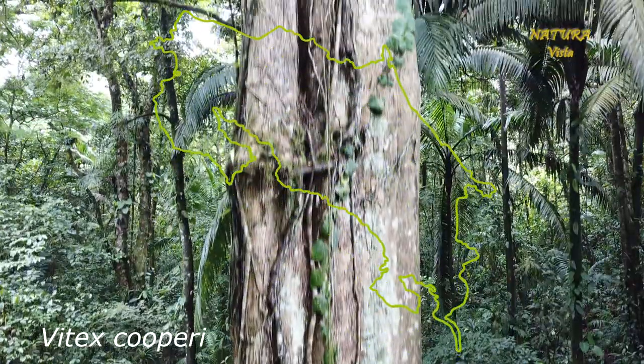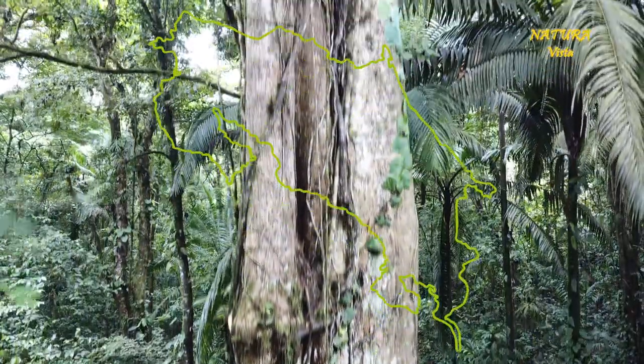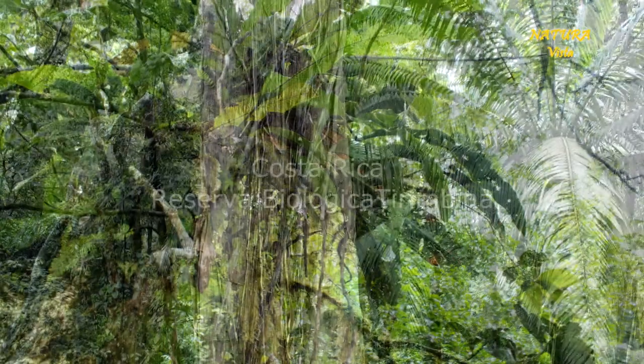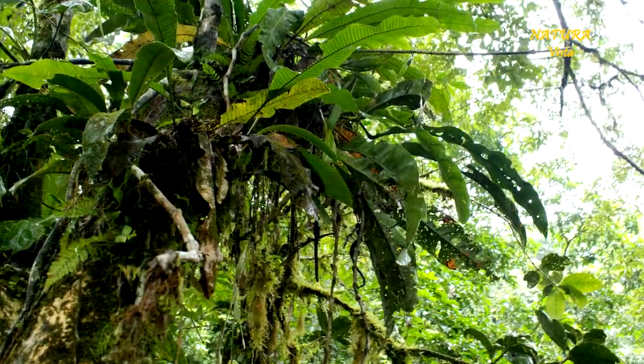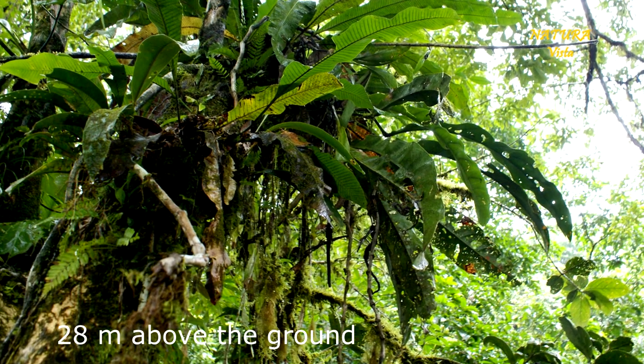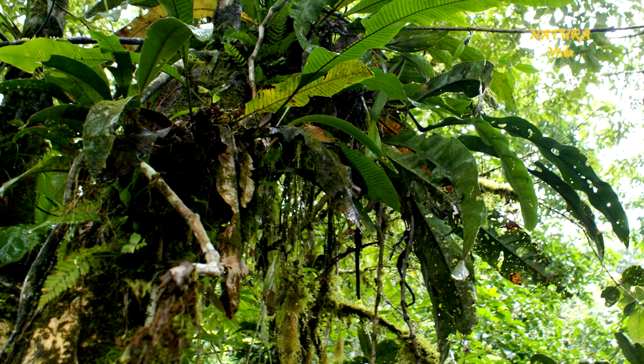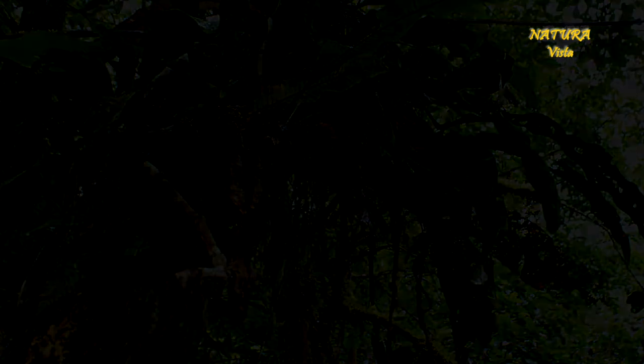This is a Vitex cuperi tree in a Costa Rican rainforest. 28 meters above the ground there is a decent tree hole among the epiphytes. At night I find in this hole a silken shelter of an arboreal tarantula, but I cannot tickle it out — it's too deep in the hole.